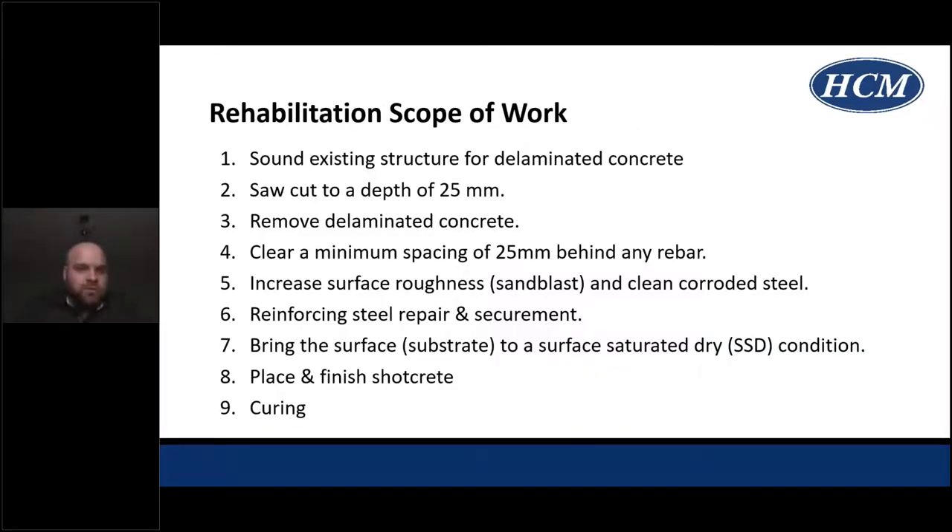The overall rehabilitation scope included: sounding the existing structure for delaminated concrete, saw cutting to 25 millimeters, removing delaminated concrete and all foreign substances that may affect adhesion, clearing behind the rebar to ensure a good bond, increasing surface roughness via sandblasting, and cleaning the corroded steel. Welded wire mesh was then installed on the face of the reinforcing steel for additional support. Prior to Shotcrete placement, the surface was prepared, and a 24-hour moist cure via fog misting was performed followed by application of a curing compound.